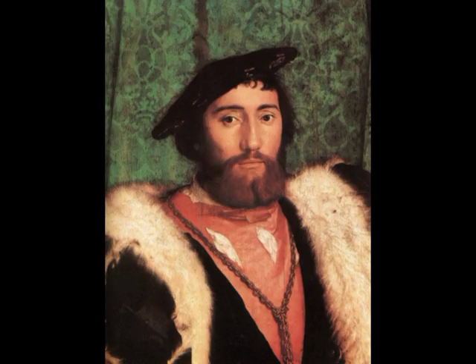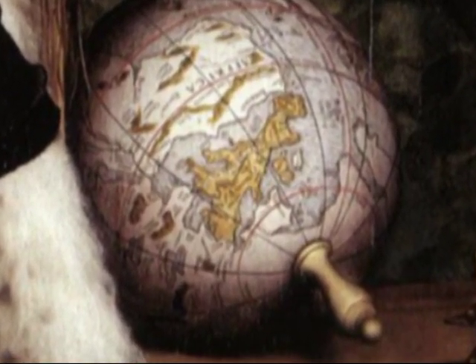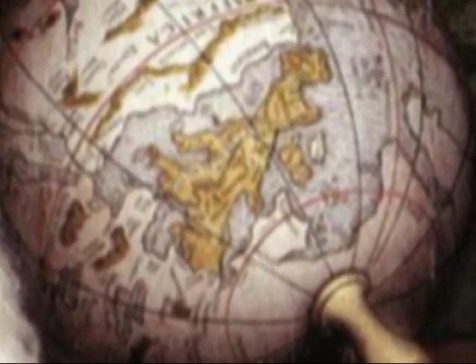On our left stands Jean de Dinteville, a French nobleman who went to London as France's ambassador in 1533. The globe on the bottom shelf shows his town, where he had his beautiful house. The ornate sheath of the dagger in his right hand gives his age as 29.